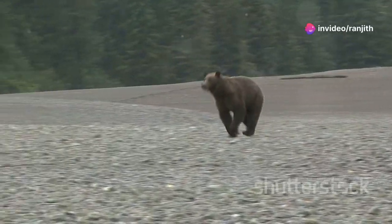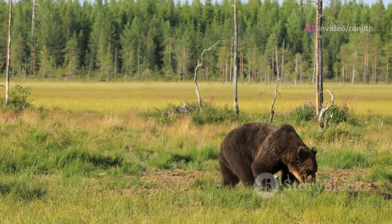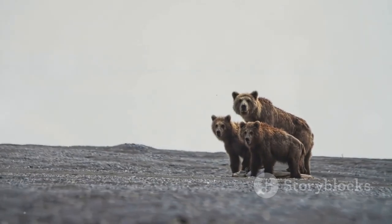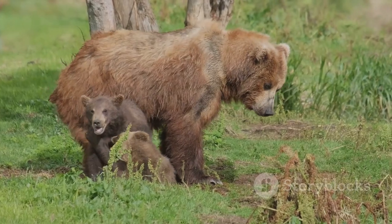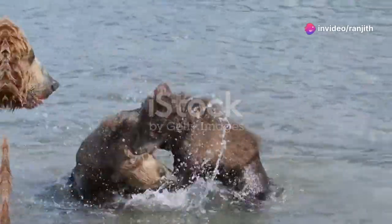Studying bears is important for conservation. By understanding their needs, we can protect their habitats. This helps keep bears safe for future generations. Let's explore the amazing world of bears together. We will learn about the different types, their homes, and their lives.